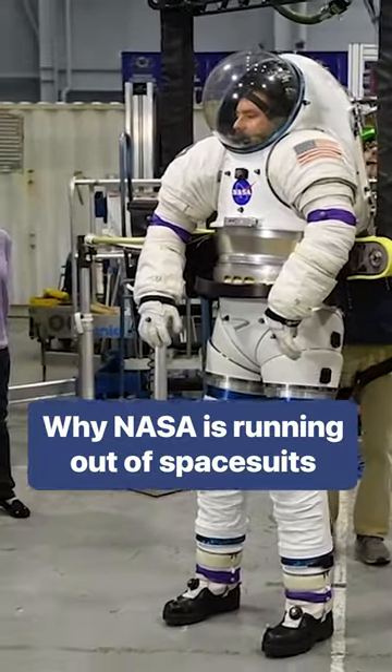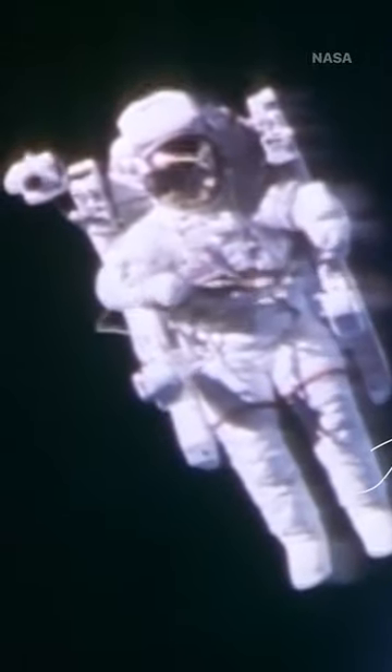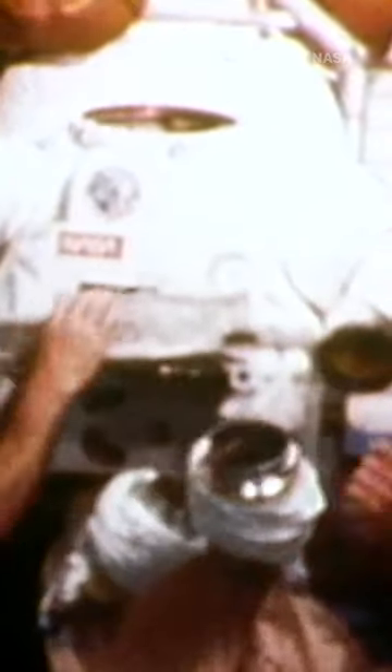NASA is running out of spacesuits. The spacesuits NASA currently uses are more than 40 years old. Eighteen suits were developed for the Space Shuttle program in 1974 and have vastly overworked their original 15-year life design.